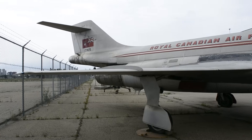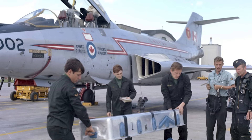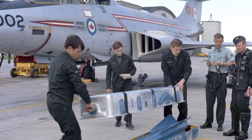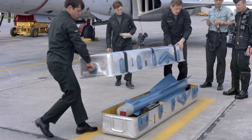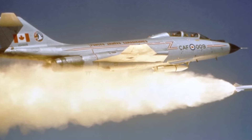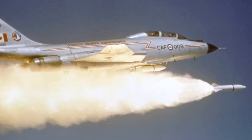The weapons system was refined for the interceptor role. The guns were removed, and a rotating pallet was installed in the weapons bay. Initially it was designed to carry four Hughes Falcon missiles — two AIM-4A semi-active radar homing missiles on one side, and two AIM-4B infrared guided missiles on the other. Later this was modified to carry two 1.7 kiloton AIR-2 Genie nuclear air-to-air rockets on one side, and two AIM-4C infrared guided missiles on the other.